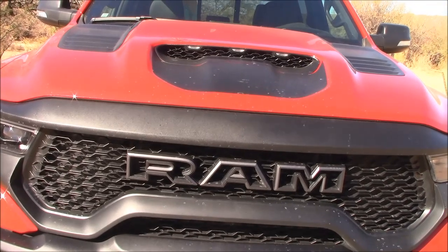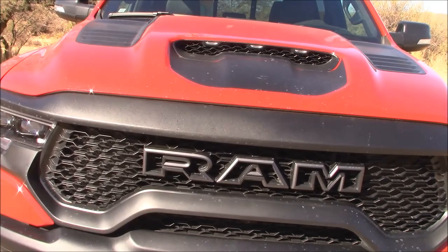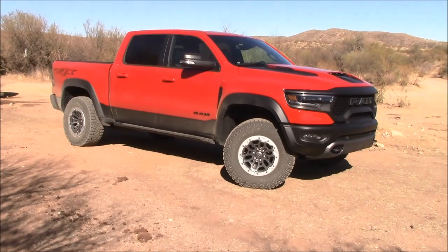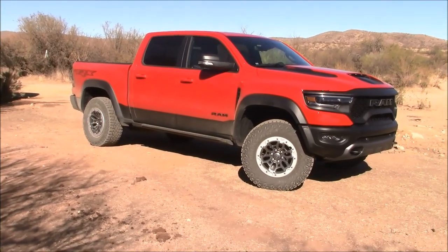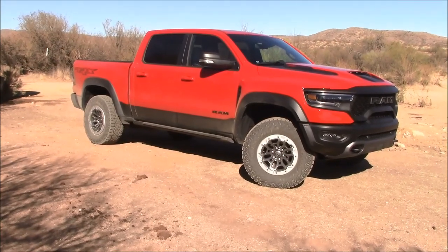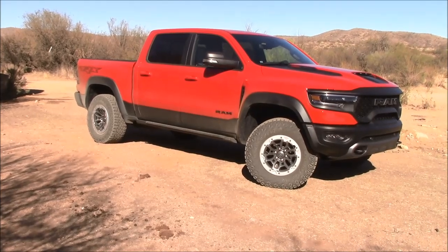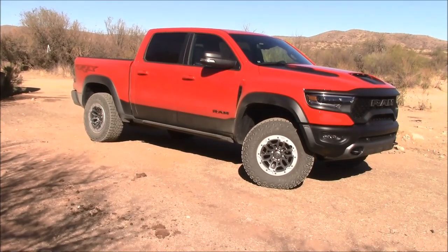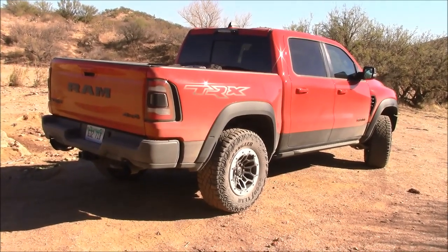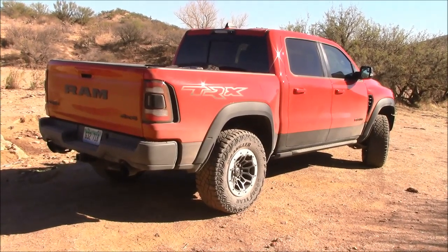If they could only find a way to boost the fuel economy up from 10 miles per gallon to 50, now they'd really have something — that'd be a 10 out of 10. For all the people saying they'd never buy a Chrysler product, certainly not a Ram — if we swapped keys, my vehicle for yours, I bet you'd do the trade in a heartbeat. Overall, this is a fantastic truck. If you can afford the purchase price and the fuel upkeep, you will not be disappointed.